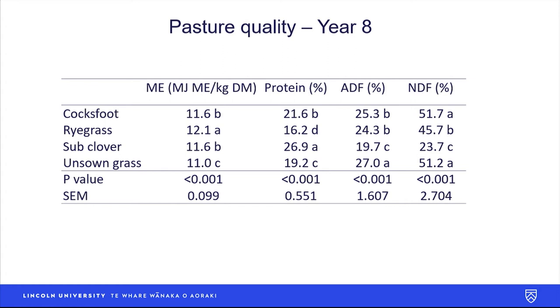We also looked at pasture quality in year eight. Cocksfoot had a reasonable ME, only a little bit lower than ryegrass, but better protein and quite comparable fibre. The unsown grasses also had surprisingly a reasonable ME but higher fibre, and even though the ME was quite good the livestock just weren't interested in eating it. Sub clover had high protein of about 27%, and along with its nitrogen fixation it's a really important component of dryland pastures.